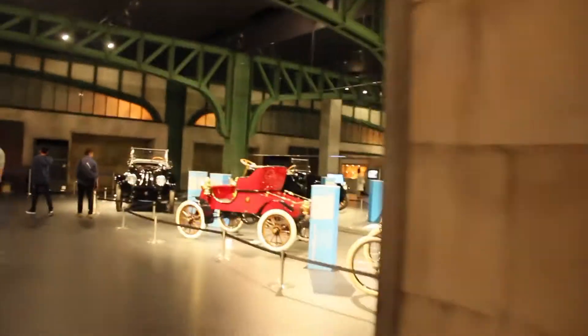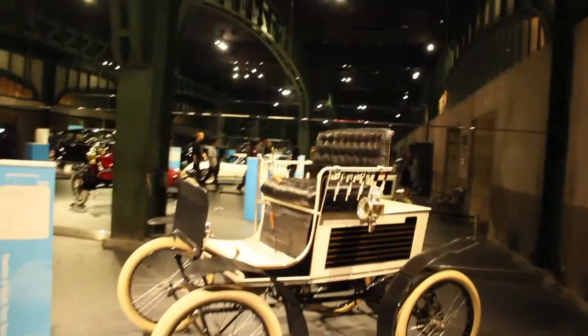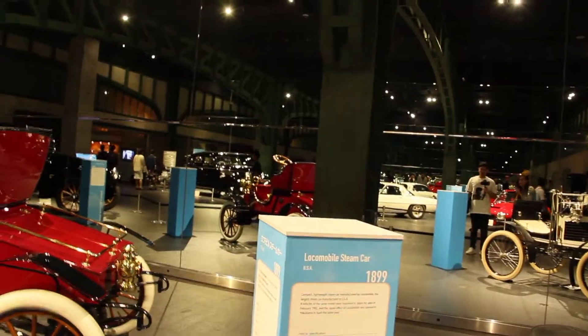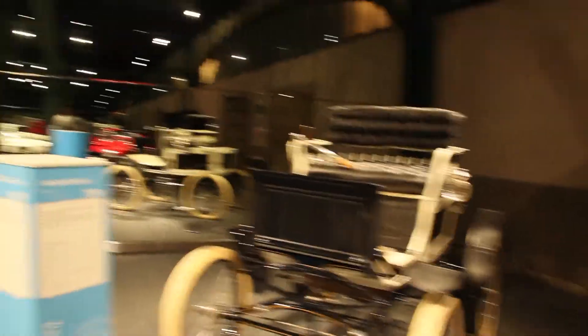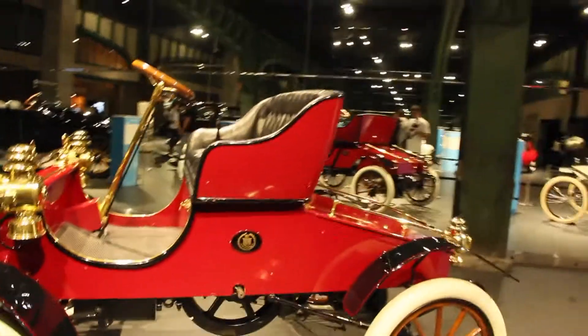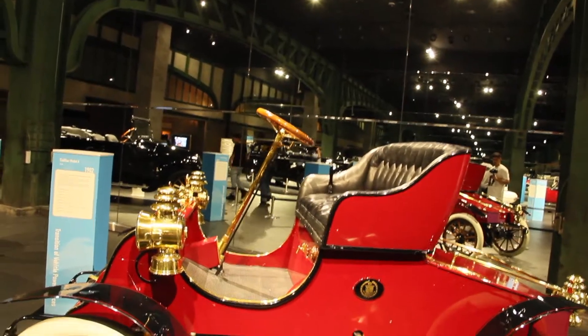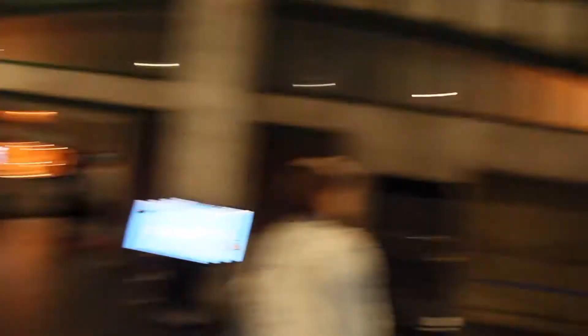Oh guys, look at this! Wow, it's like an antique from 1899. This car was made back then — look at me, I'm serious! It's like a cycle. I think we probably can't drive this now. This is insane — so classy!